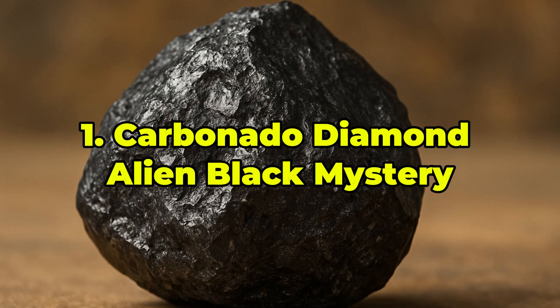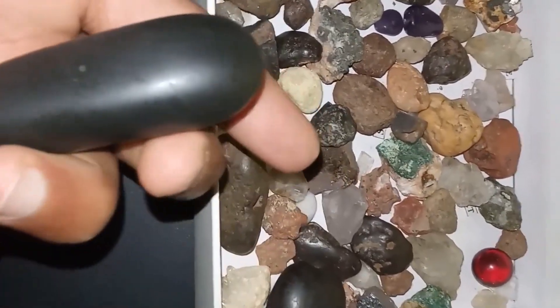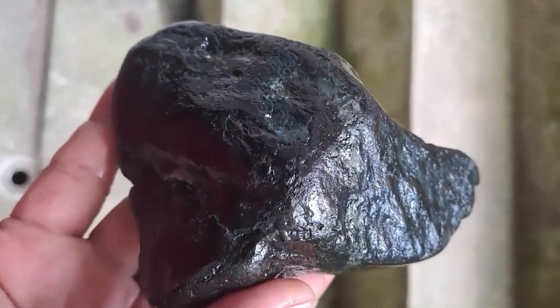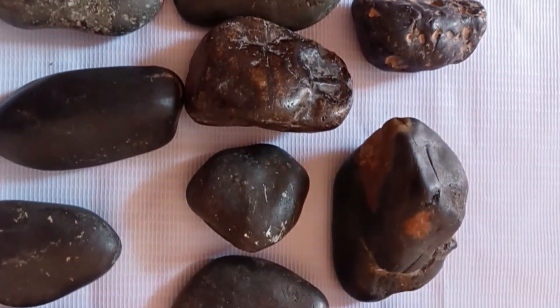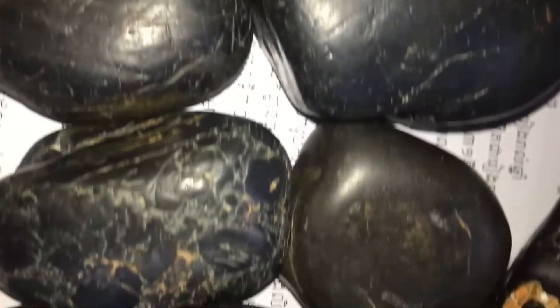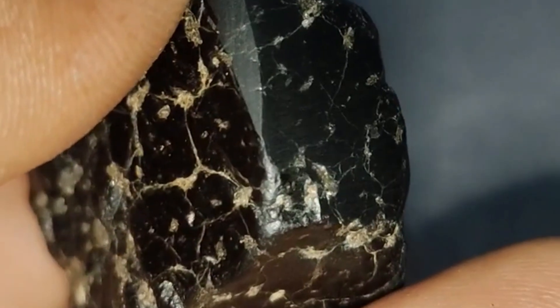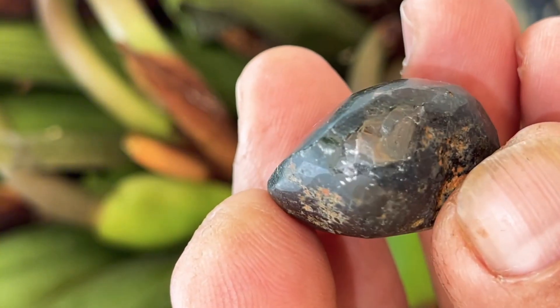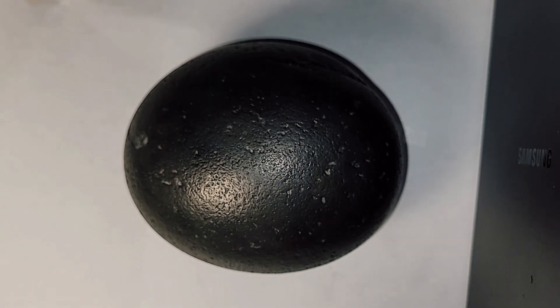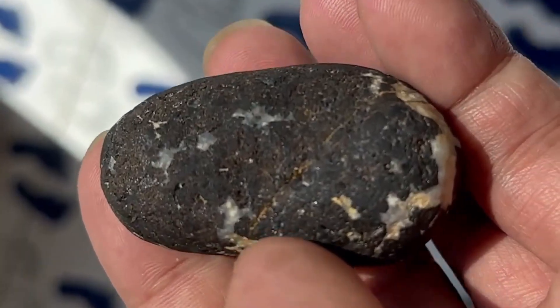Ranked 1st: Carbonado Diamond — Alien Black Mystery. Carbonado, or black diamond, is unlike any other gemstone. It is composed of millions of diamond microcrystals fused together, giving it a porous, matte black texture that absorbs light rather than reflecting it. Found only in Brazil and the Central African Republic, Carbonado contains isotopes and noble gases found in supernova remnants, suggesting an origin beyond Earth. Scientists believe it may have arrived via an asteroid billions of years ago. Its unmatched toughness makes it ideal for industrial drilling, but rare gem-quality Carbonado is shaped into jewelry. Its cosmic origin, mysterious structure, and scarcity make it one of the most intriguing stones in existence. Prices range from $500 to $3,000 per carat, depending on polish, color uniformity, and scientific certification.